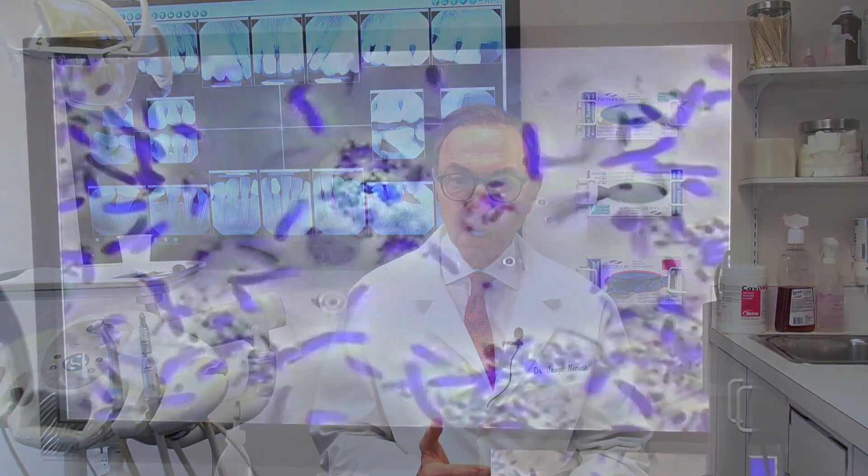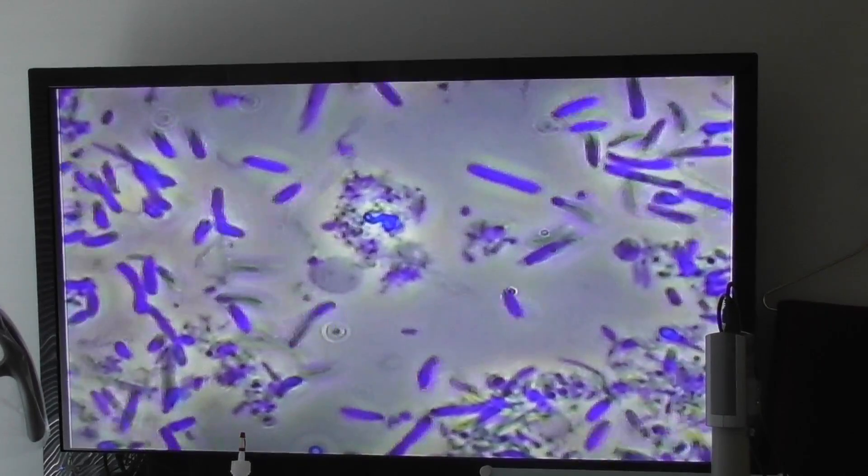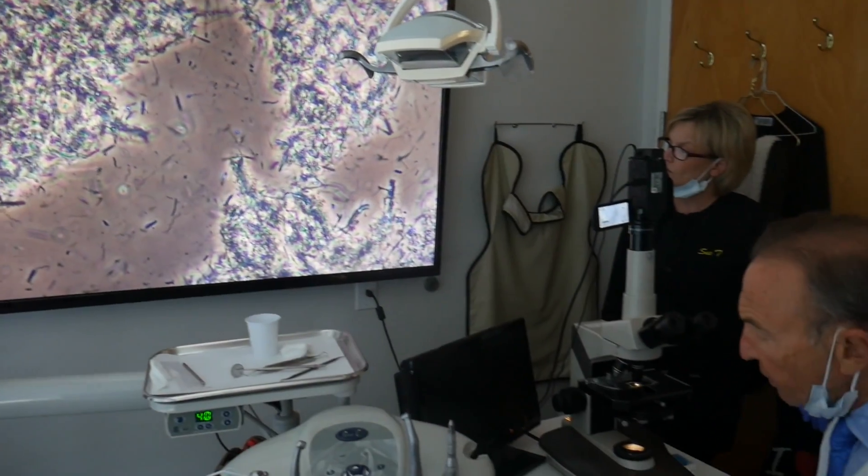It primarily relies on the microscope. Periodontal disease is caused by bacteria or pathogens that get under the gum and cause infection. When we see a new patient who's got periodontal disease and is losing bone, we always take a sample of the plaque under the gum and look at it under the microscope. The patient looks at it too, and we try to see what kind of pathogens, if any, are present.